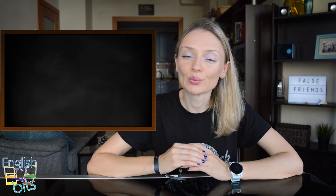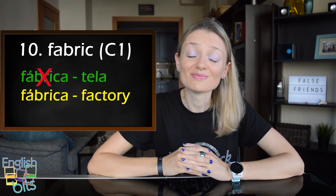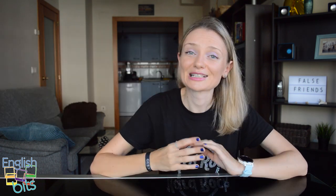And last but not least, the word 'fabric', which is level C1. In English it doesn't mean 'fábrica' but 'tela'. 'Fábrica' would be 'factory'. For example, I like this dress fabric.